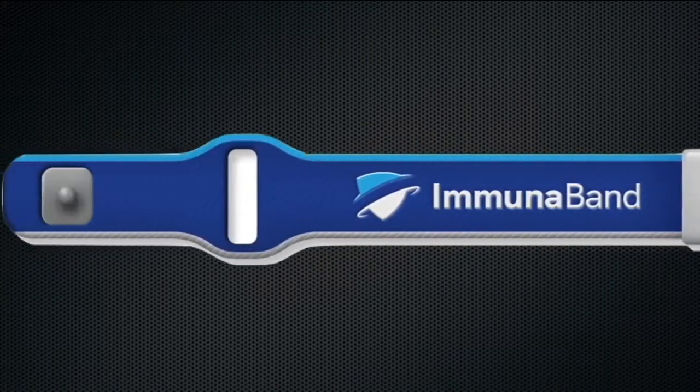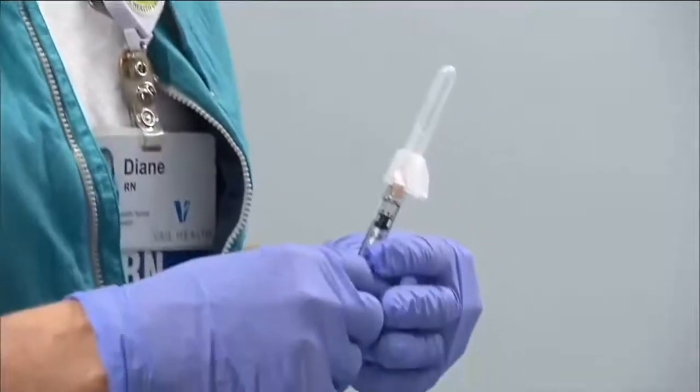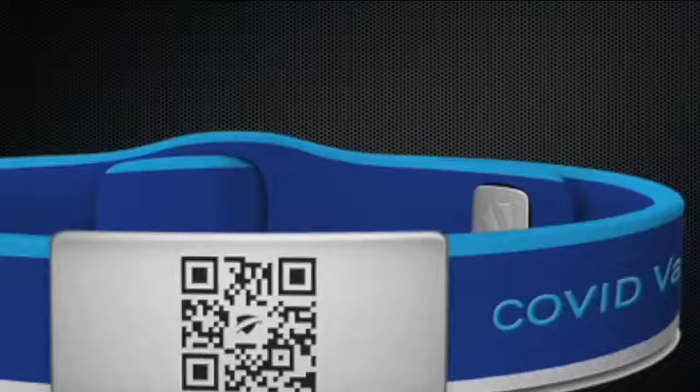With the CDC saying it's okay for fully vaccinated people to gather, showing off that wristband is your way of saying, hey, I'm safe to be around.